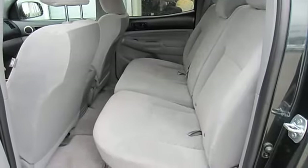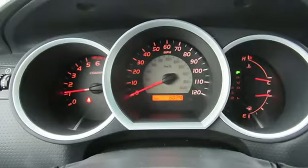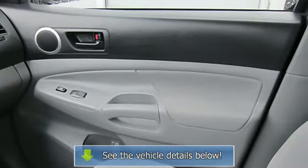Power Windows, Power Door Locks, Engine Immobilizer, A/C, Rear Seat Heat Ducts, Auxiliary Power Outlet, Front Reading Lamps, Passenger Vanity Mirror.